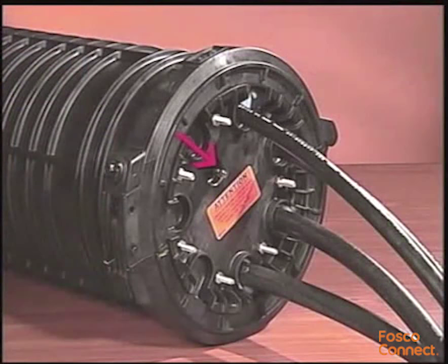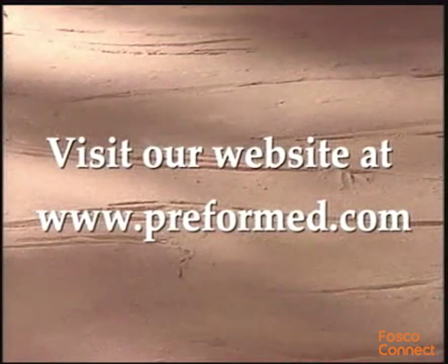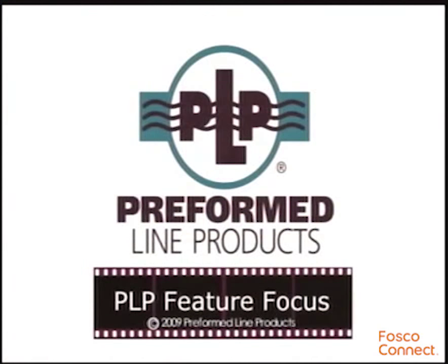Flash test to 10 psi max and check all seals with a soap water solution to confirm the closure has been properly assembled. Release the pressure from the closure before leaving the job site. For further information on flash testing closures, visit our website to view the feature focus video on flash testing.